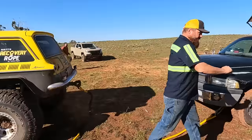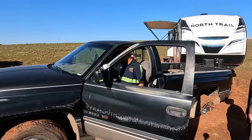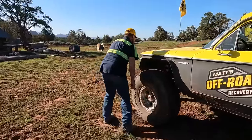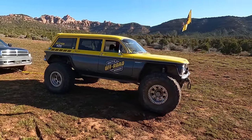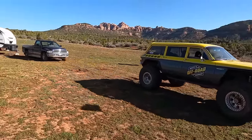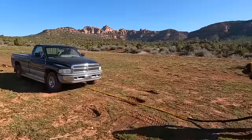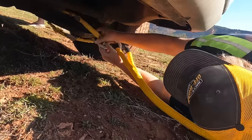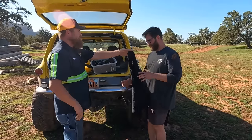You want it in drive or neutral? You got the keys in it? Yeah. We're not going very fast but we're going far. That's that — thank you sir. What size shirt do you want? There you go. Thank you. Awesome.